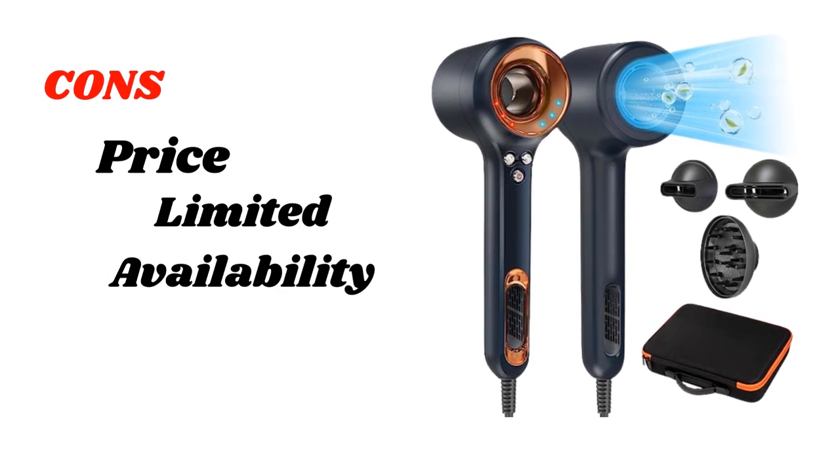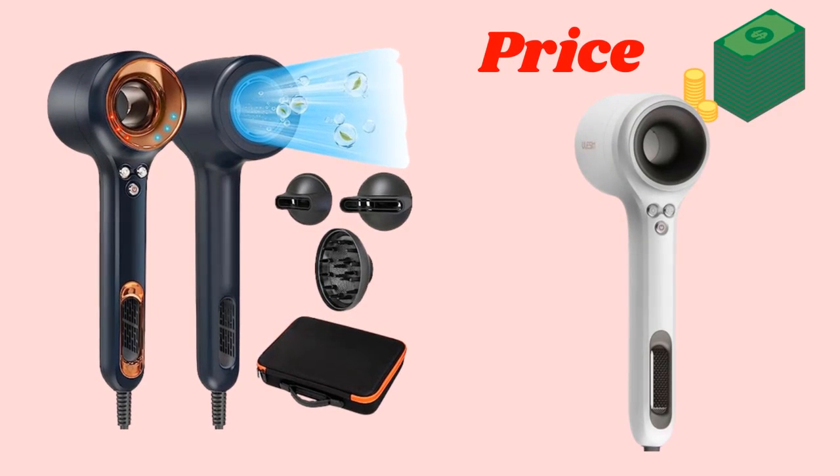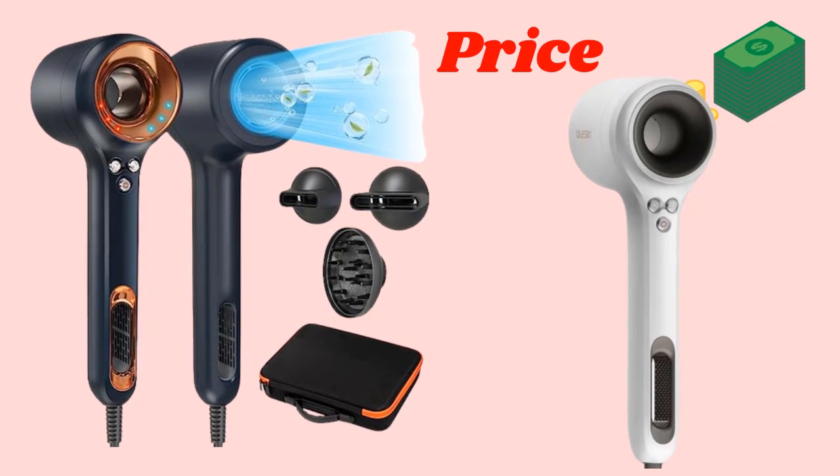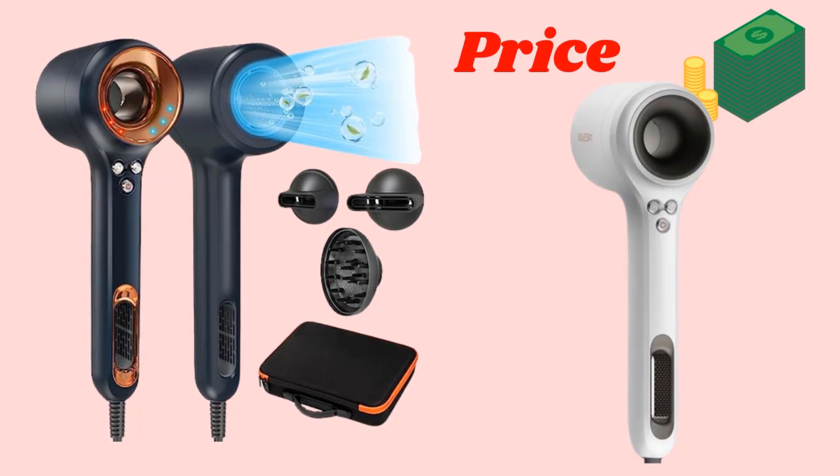Now let's address the cons of the Chignon High Speed Hair Dryer. One aspect to consider is its price point. While it may be a little higher than some conventional hair dryers, the investment is well worth it. Think of it as a long-term investment in the health and beauty of your hair.